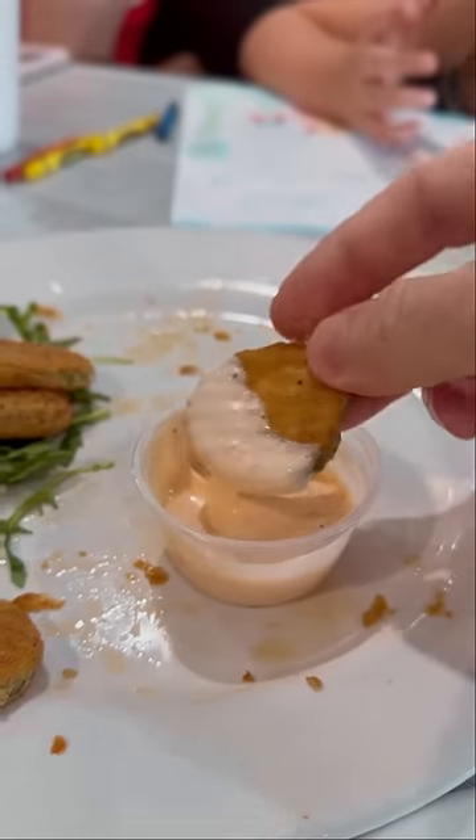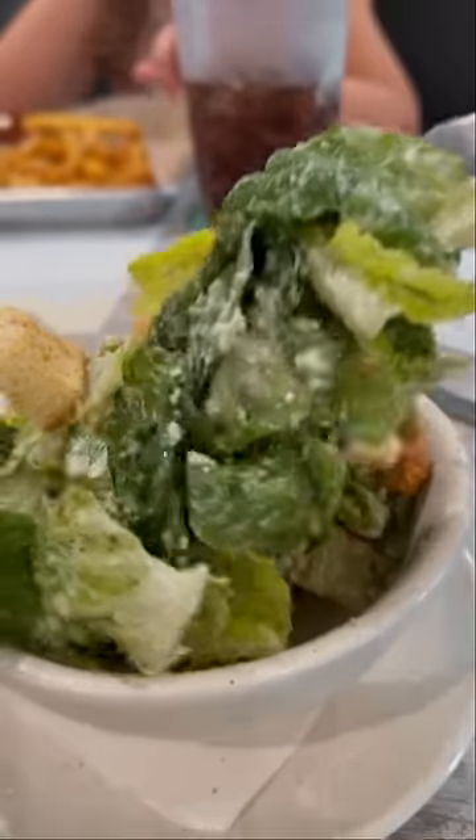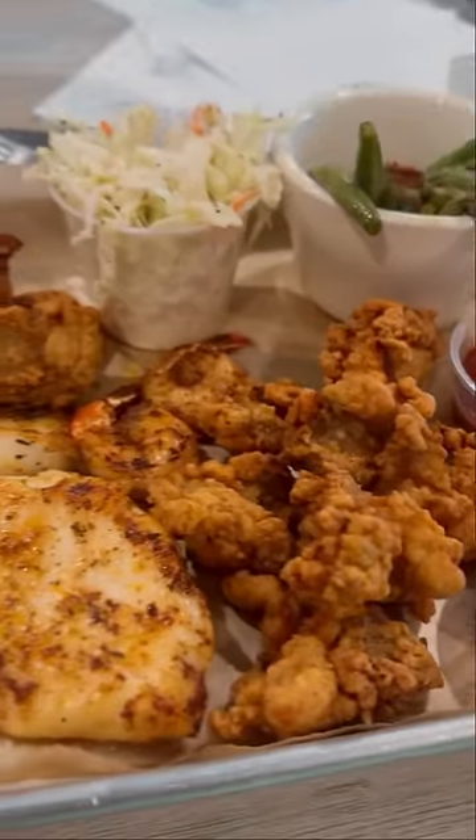We also got the fried pickles and they were good as well — I only had a few of those. Then I got a Caesar salad. For my dinner, I got the seafood trio with fried oysters, blackened shrimp, and triggerfish.